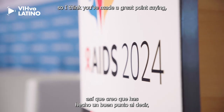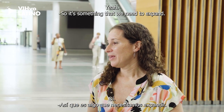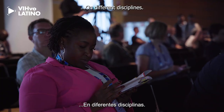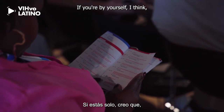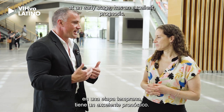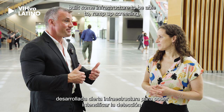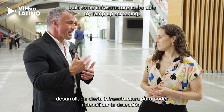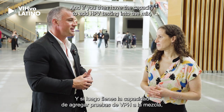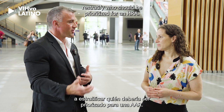The digital rectal exam is something that almost everyone can perform, so it's something we need to expand, and then there's a long way of capacity building at different sites across different disciplines. If you're by yourself, the digital rectal exam is the way to go initially — bearing in mind that anal cancer detected at an early stage has an excellent prognosis, though morbidity is still high, so we want to prevent it. If you've built some infrastructure to ramp up screening, I would start with cytology first, and if you then have the capacity to add HPV testing, it can really help risk-stratify who should be prioritized for an HRA.